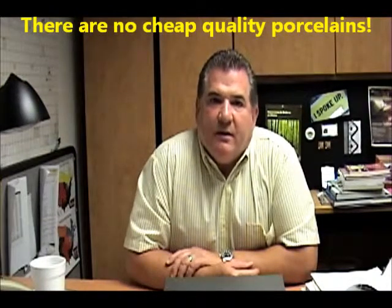There are no cheap, quality porcelains. Only certified porcelains and an awful lot of ceramic tile that are almost a porcelain, but not certified. Remember, you can find more on certified porcelain tiles in the marketing library.